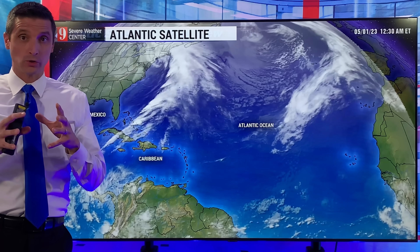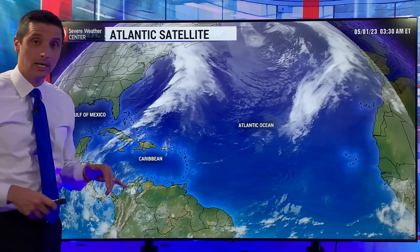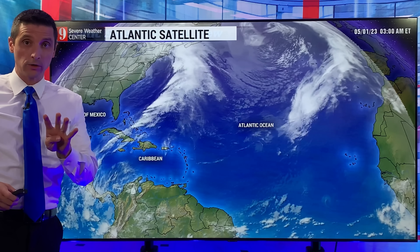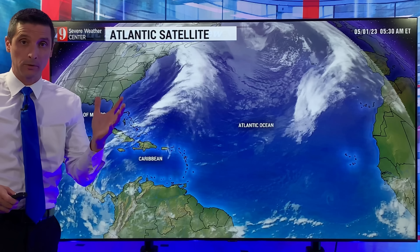The hurricane season starts June 1st, and the last hurricane to develop in May was actually down in the Caribbean back in 1970. Four hurricanes on record have formed in the Atlantic Basin in the month of May, and again several, lots of tropical storms.